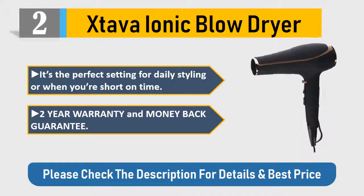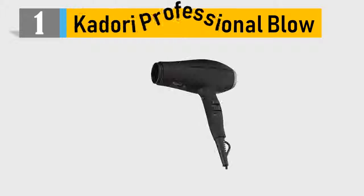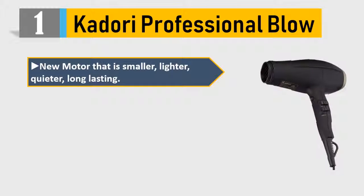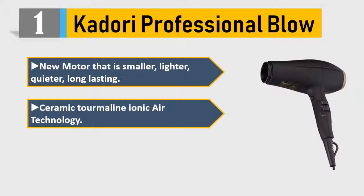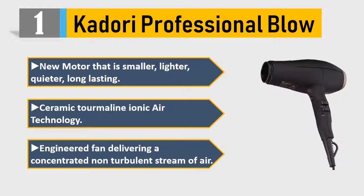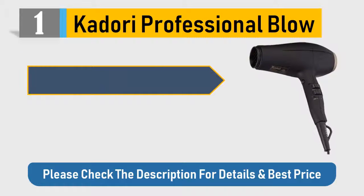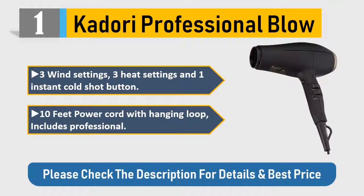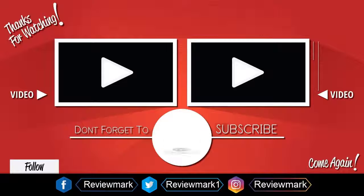Number 1: Kadori Professional blow dryer — new motor that is smaller, lighter, and quieter. Long-lasting ceramic tourmaline ionic air technology with an engineered fan delivering a concentrated, non-turbulent stream of air. Three wind settings, three heat settings, and one instant cold shot button. Includes a 10-foot power cord with hanging loop. Please check the description for details and best price.